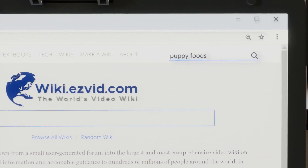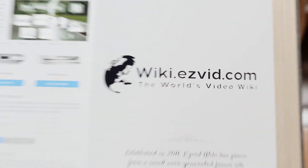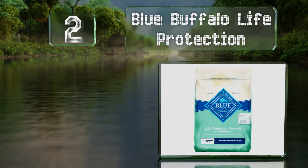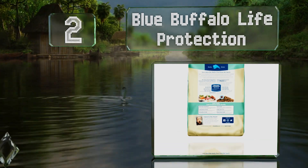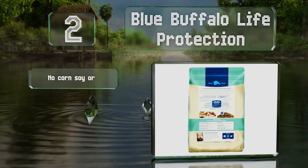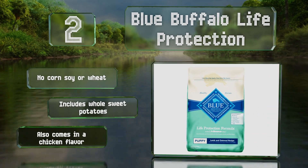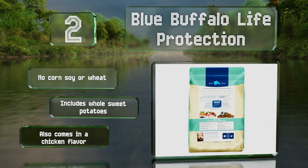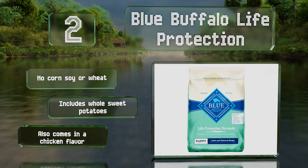At number 2, in addition to deboned lamb and whole grains like oatmeal, barley, and brown rice, Blue Buffalo Life Protection offers exclusive cold-formed LifeSource Bits — a powerful blend of vitamins, antioxidants, and minerals designed to promote a healthy oxidative balance. It contains no corn, soy, or wheat but does include whole sweet potatoes. It also comes in a chicken flavor.